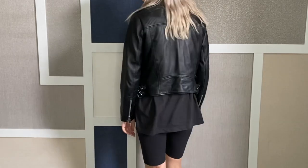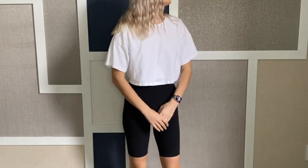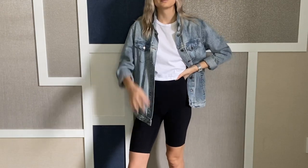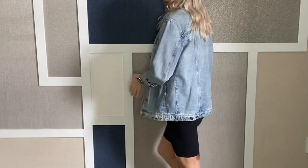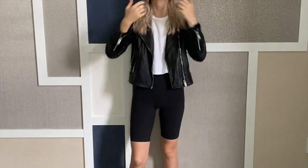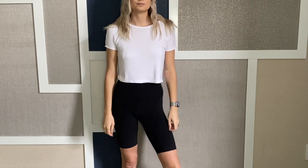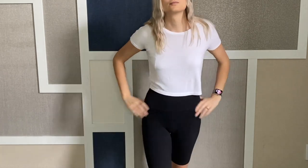I often will just pair a simple cropped t-shirt with my bike shorts — something a little bit boxy and oversized is really nice and easy. You can always layer with that same oversized denim jacket or the leather jacket, depending. Something like that gives you a little bit more coverage but still the same type of look.